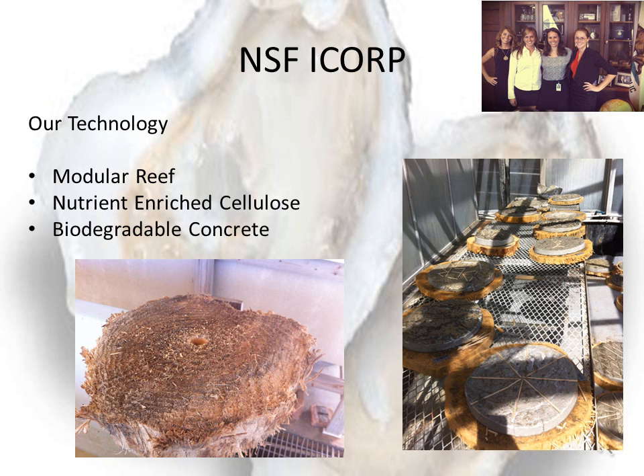This past summer, we received a grant from the National Science Foundation to have our technology for growing marine life tested for commercialization potential. Twenty-four teams from around the country received these grants in our cohort that was held in Washington, D.C., and we were one of six that were given thumbs up for commercialization. We have three patents pending based on this technology, focused on using small modular reefs to grow things as opposed to single large structures like ships or planes.